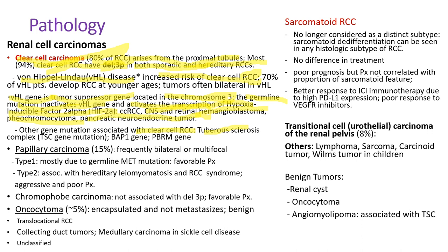Other gene mutations associated with clear cell renal cell carcinoma include tuberous sclerosis complex due to TSC gene mutation, BAP1 gene — which stands for BRCA1-associated protein 1 — and PBRM gene mutation.